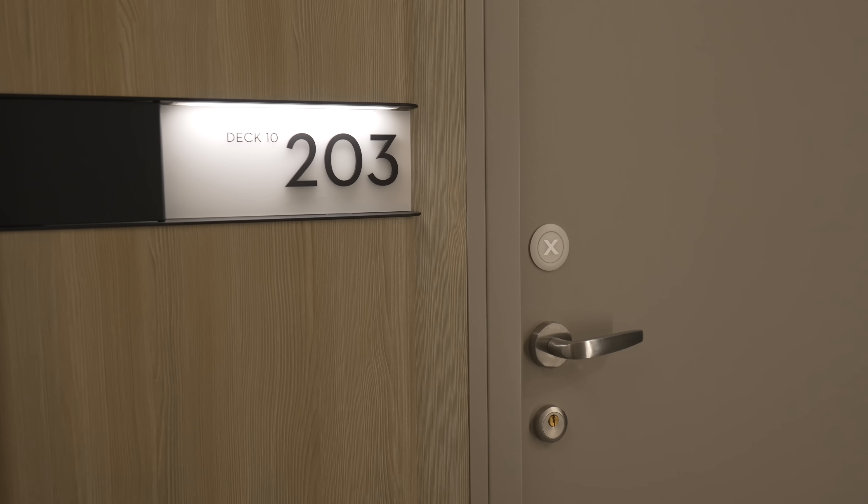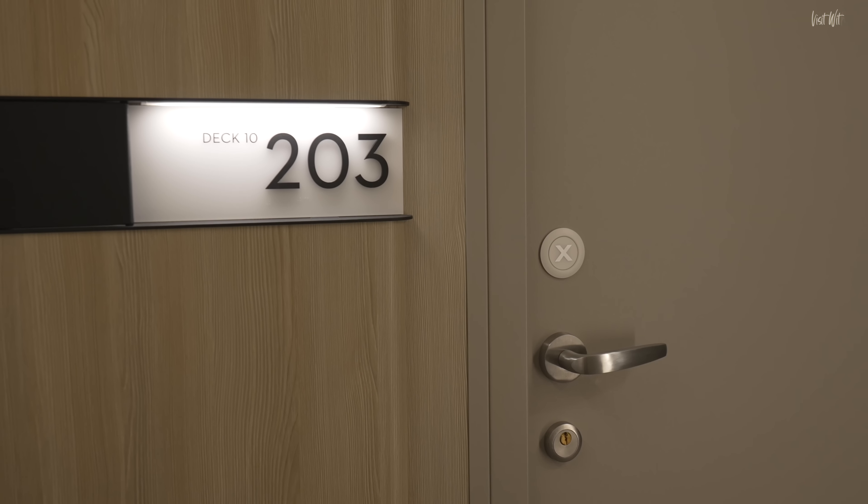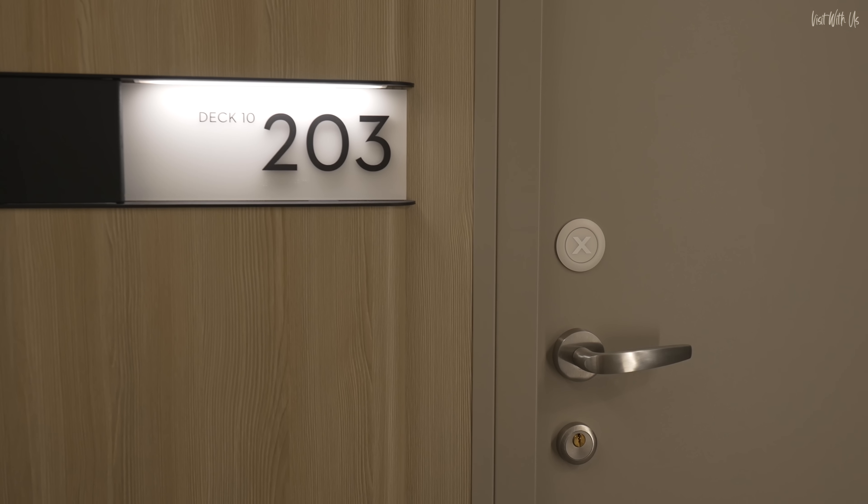This is SkySuite 203 on Deck 10 of the Celebrity Beyond and we're going to give you a complete first impressions tour followed by a review of what we liked and what we didn't like after a week.